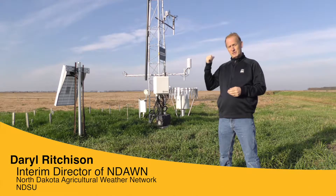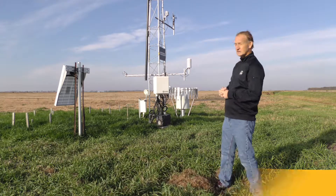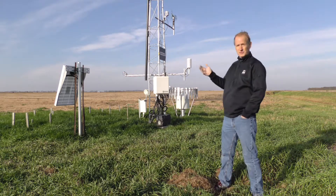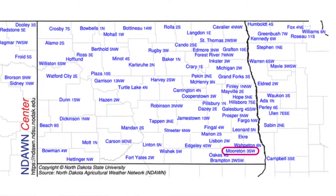We're at the Morton Shear Farm and we also have a weather station here. It's one of our NDAW stations — North Dakota Agricultural Weather Network stations. This one is one of our towers. We do not have all of our stations outfitted this way, but we have several stations like this.